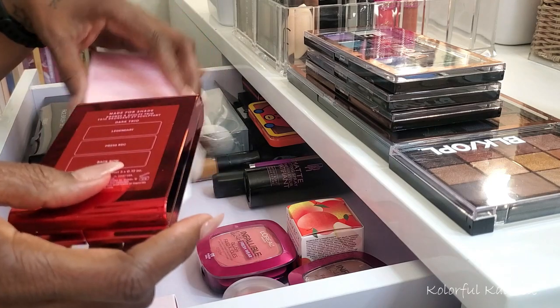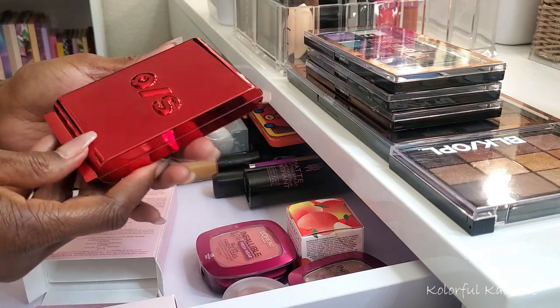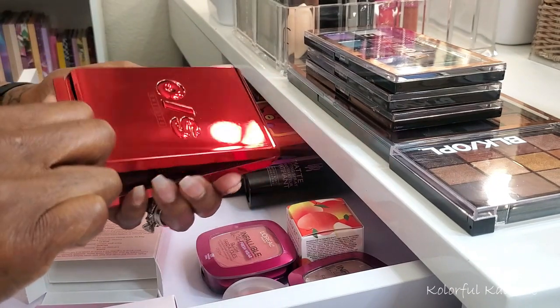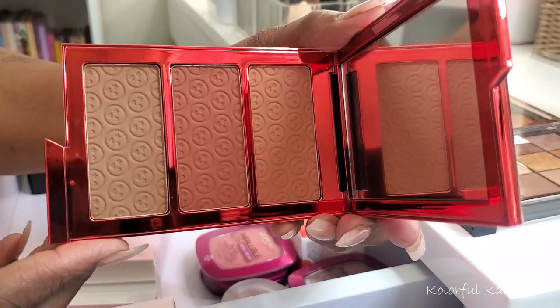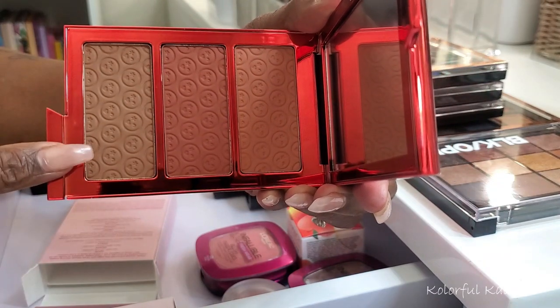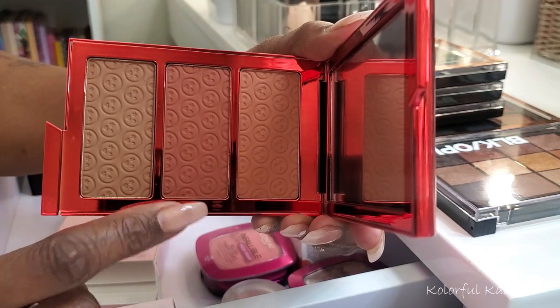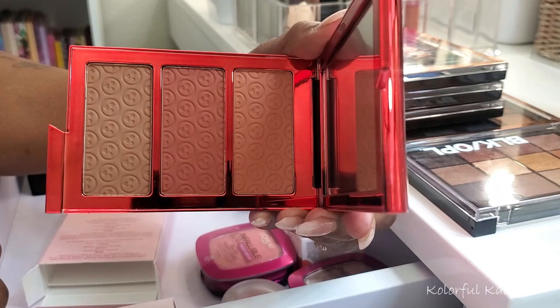The One Size trio has gorgeous red packaging. Opening it up, it looks like there's a cooler tone, a nice warm tone, and a very rich warm tone. I just thought those were really really pretty and I'm curious to try them and see how they work on my skin tone.